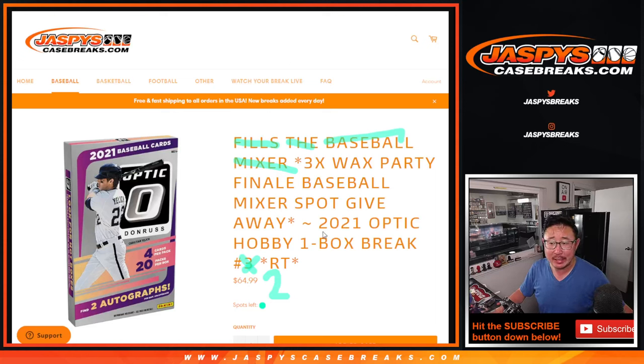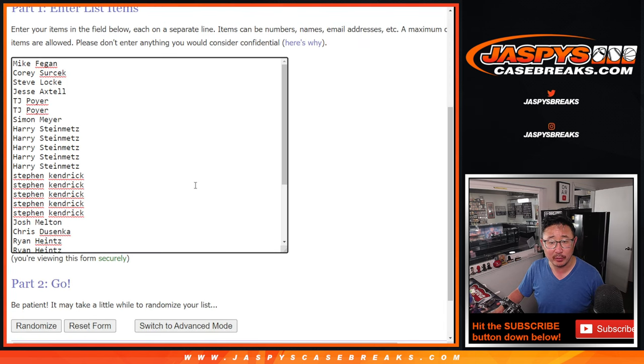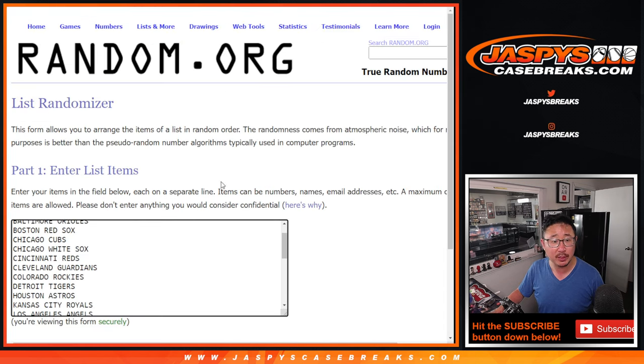Hi everyone, Joe for jazbeescasebreaks.com, coming at you with a box of 2021 Donruss Optic Baseball Hobby Box Break No. 2. You can tell that I crossed this all out — No. 3 is already loaded up, and that's going to be the one that fills the baseball mixer. Big thanks to this group for getting into break 2, random team 2.